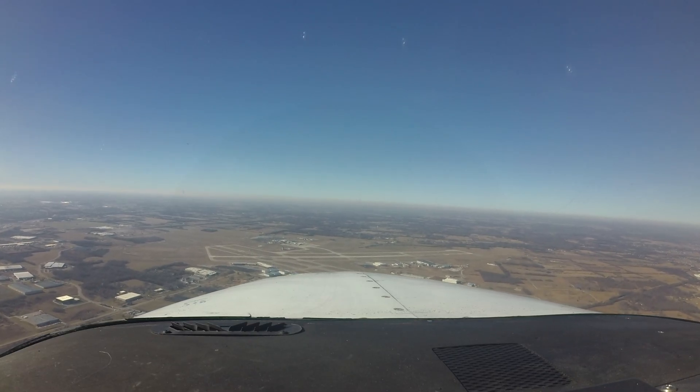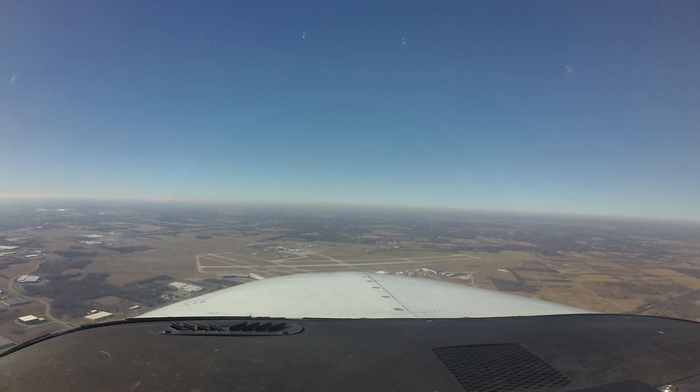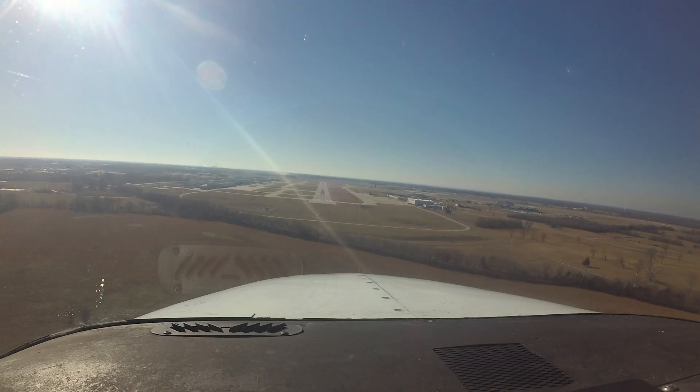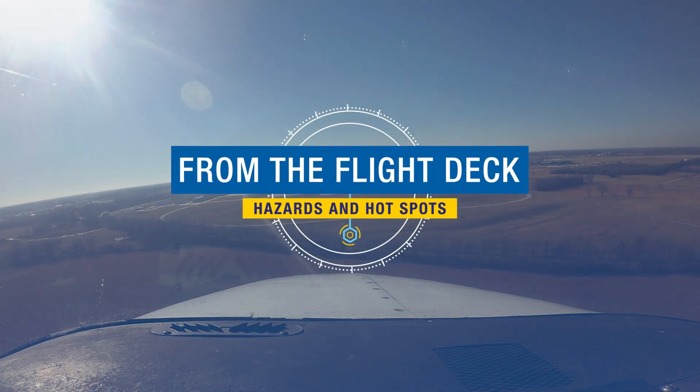Each airport in the national airspace system has unique and distinct characteristics which can sometimes lead pilots to use wrong surface and taxi takeoff or landing operations. Let's take a look at some of these tricky areas from the flight deck.